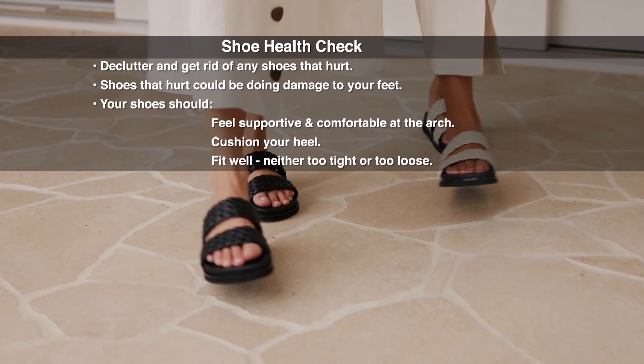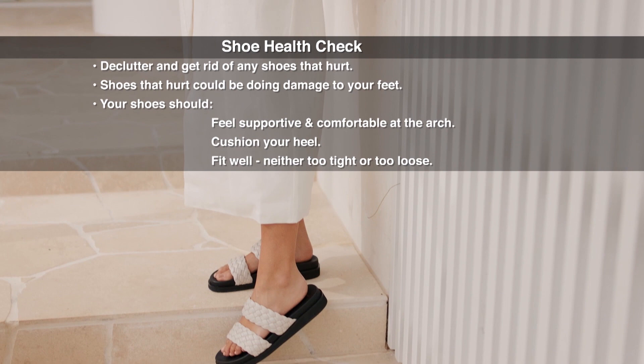My advice is to declutter. Ditch any shoe that hurts — wearing footwear that is uncomfortable is only going to put you at risk of long-term damage. A sensible checklist when working out what shoes to keep is: keep shoes that feel comfortable and supportive, that fit well.